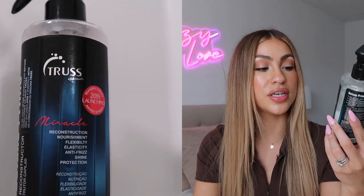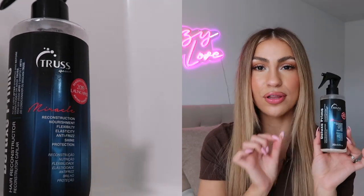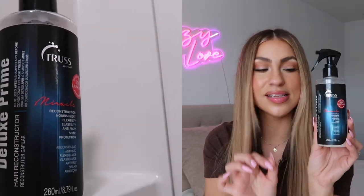A new product I've added to my hair care routine is the Truss Deluxe Prime Miracle Reconstruction Nourishment Spray — we're just going to call it the Truss spray. This stuff is amazing. It helps with the elasticity of your hair and makes it nice and strong. I have been bleaching my hair and I want the elasticity to stay nice and strong. I do want to go platinum this summer, so this product is really nice to keep my hair strong and ready for all the bleaching coming in the future. You just spray it in your hair right after shampoo, leave it on for a couple minutes, then rinse it off.